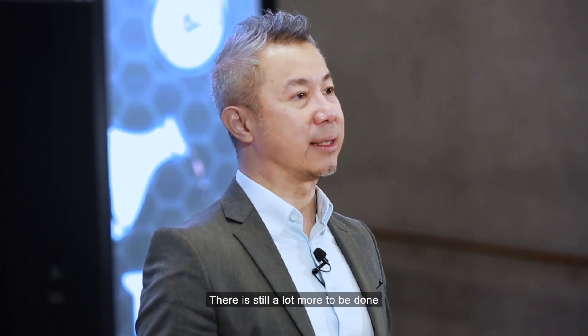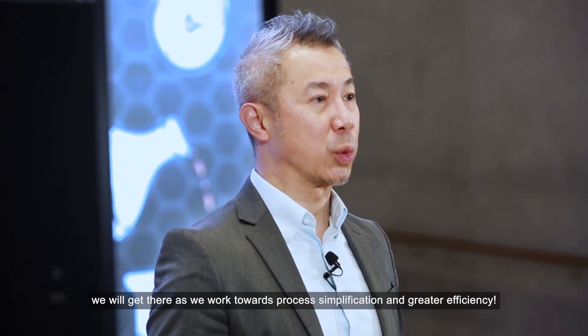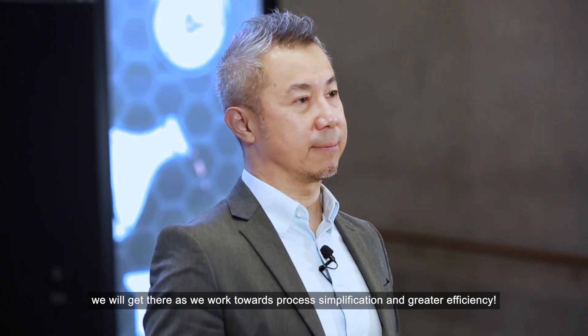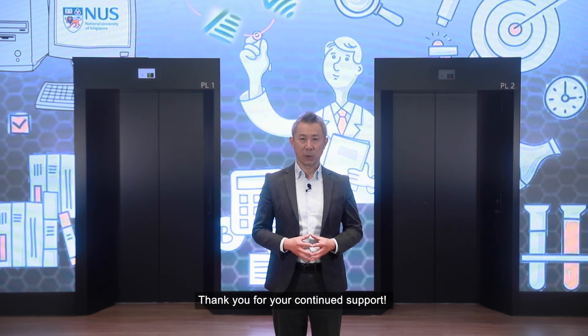There is still a lot more to be done, but together we will get there as we work towards process simplification and greater efficiency. Thank you for your continued support.